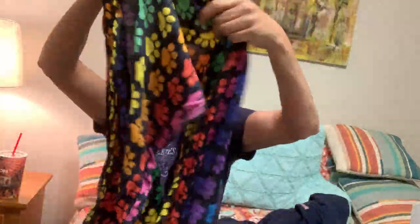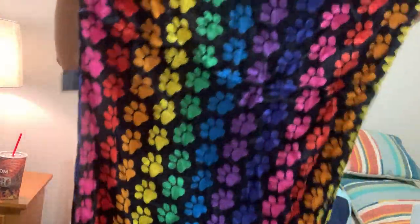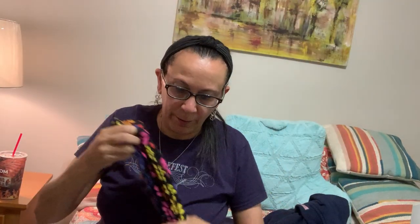A couple more items. I just thought this infinity scarf was really cute — it's not any amazing brand, it's called Greater Good Shop Where It Matters. It's just viscose, rainbow with paw prints. I figured someone who was in the dog-loving LGBT community was going to love this scarf.